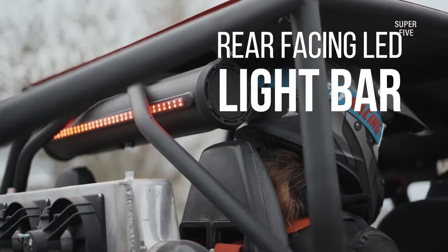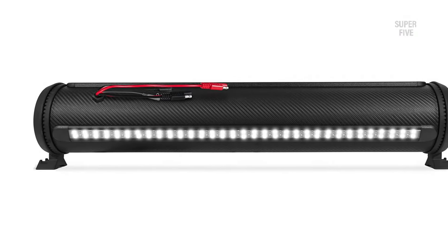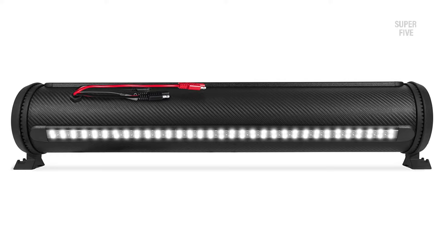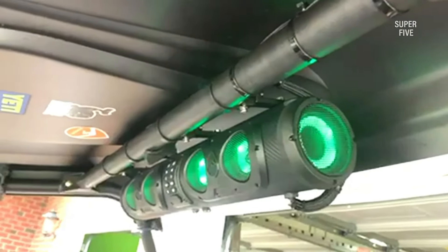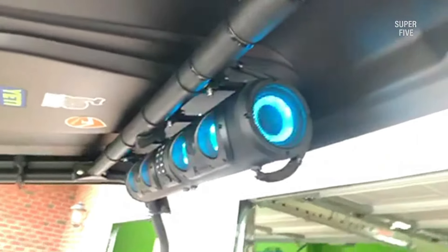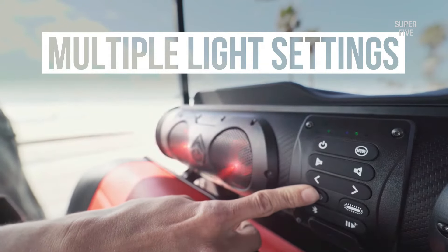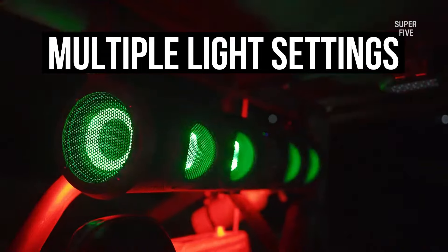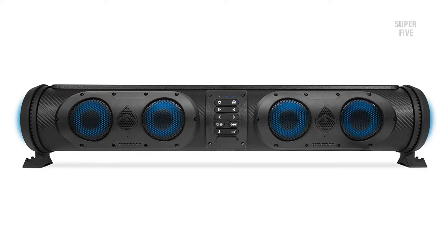Moreover, by investing in the EcoXGear Sound Extreme SE26, the best soundbar for UTV, you don't have to worry about the weather, sand, dust, or water exposure. The music performance wouldn't be bothered by rain or sunny weather because the bar meets all the international standards to maintain its durability. Irrespective of its traditional design, it comes with rear-facing LED party lights that throw vibrant colors to keep you engaged, so the lights and incredibly loud sound never make you bored on long road trips.